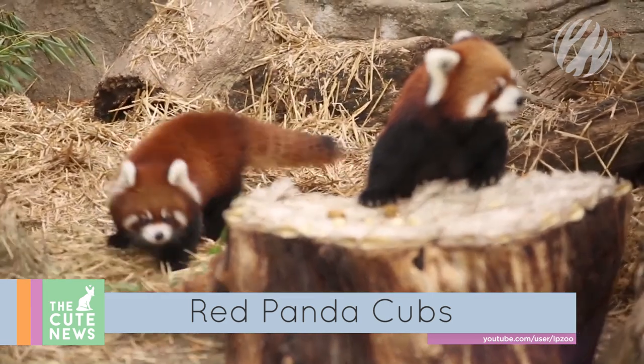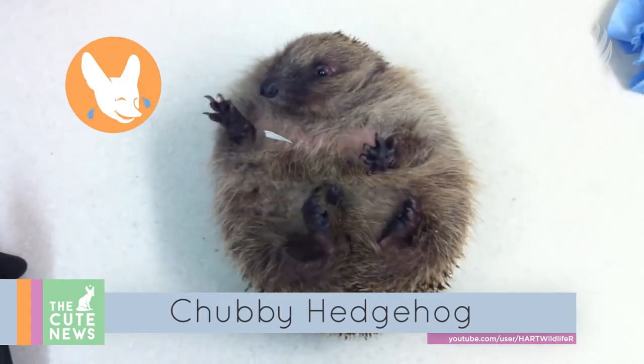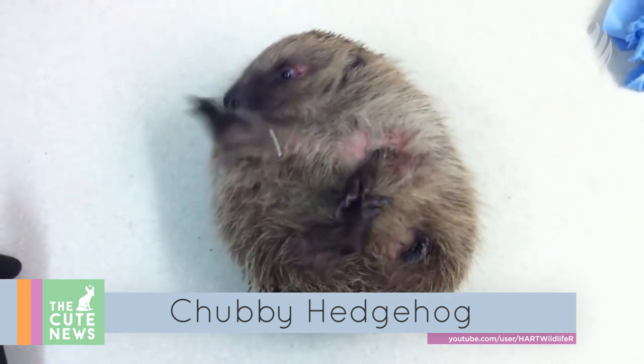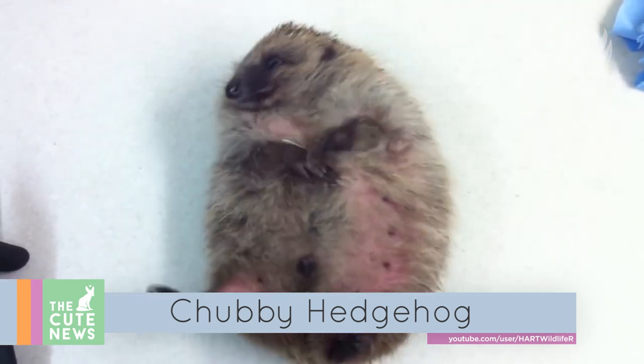And just look at those tails! Here's a flashback to this chubby hedgehog trying its very best to roll over. Rescued as an underweight juvenile, this little guy is certainly improving in leaps and bounds.